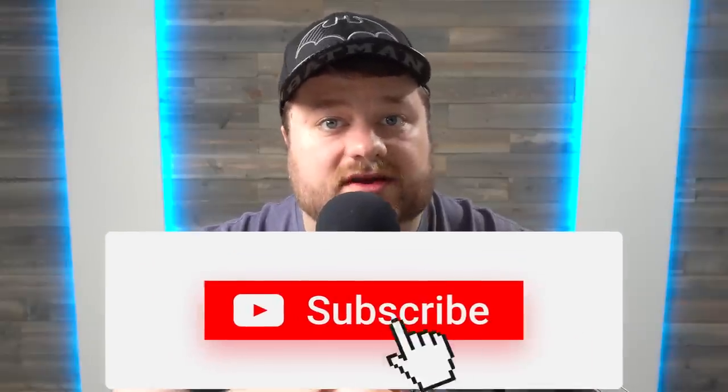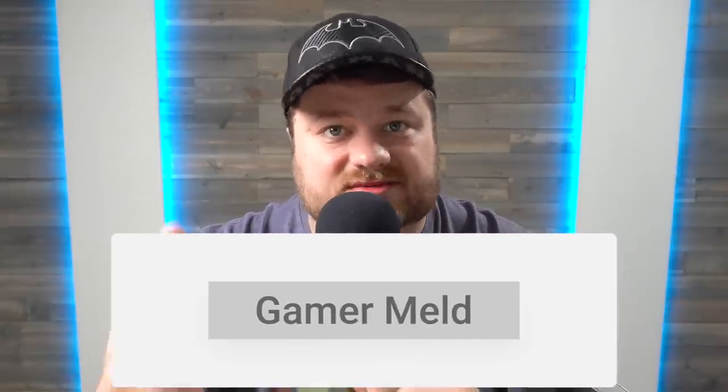Before I get to that, if you haven't already subscribed, make sure to hit that subscribe button and bell so you get notifications when my videos are released. We've got a lot of big news coming up — Intel's ARC, the RTX 4000 cards, RX 7000 — tons of news coming up in the next few months. So if you haven't subscribed, make sure to do that.